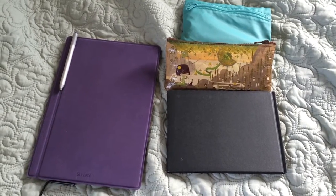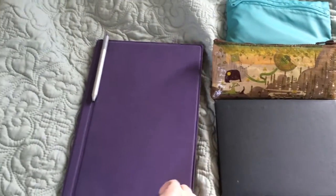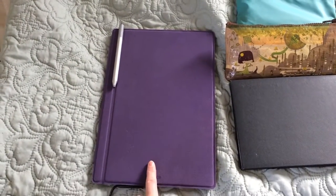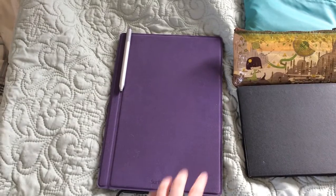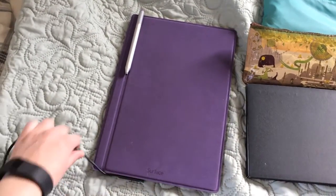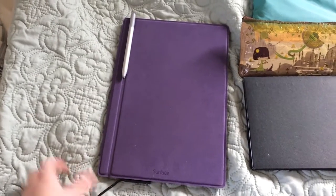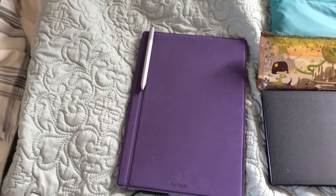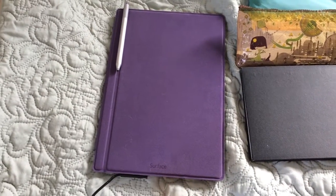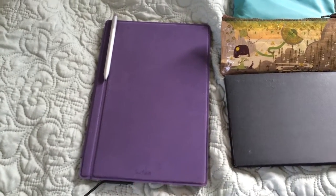Everything I took with me is right here. I have my Surface Pro 3, which is pretty good for digital artwork, and it'll be good for editing my videos as well. I got it for school, and I'm really enjoying it as a machine — it draws really well. I have Adobe Creative Cloud on it, so I have all the software. And you get a pretty good discount if you're a student, which I am right now.